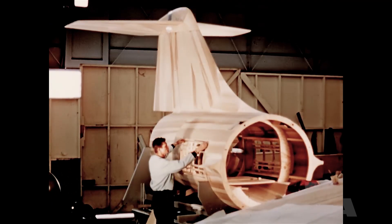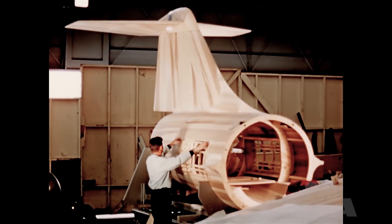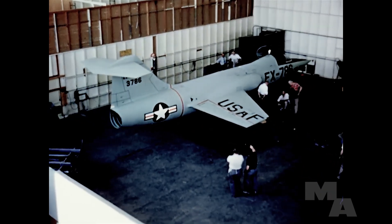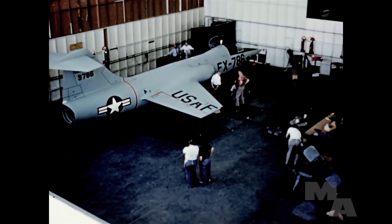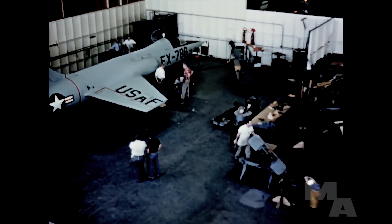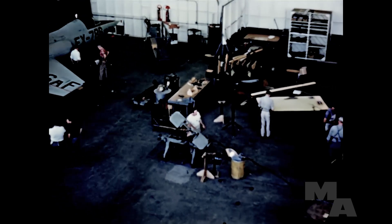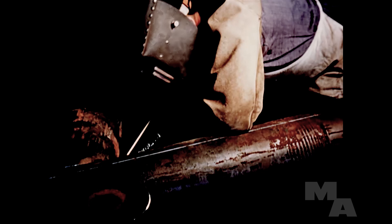Work began in March. Plans had to be drawn up, a mock-up completed, tooling prepared, and plant space cleared so that production crews could start work on the first of two prototypes. A challenging schedule was set up. The first prototype was to be completed and end-of-flight test by March of 1954, less than a year away.